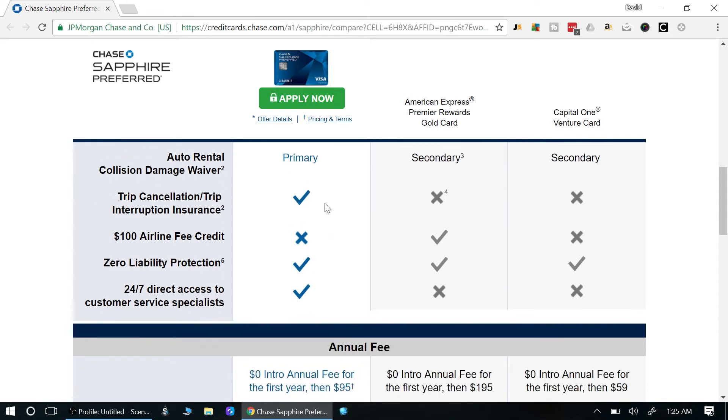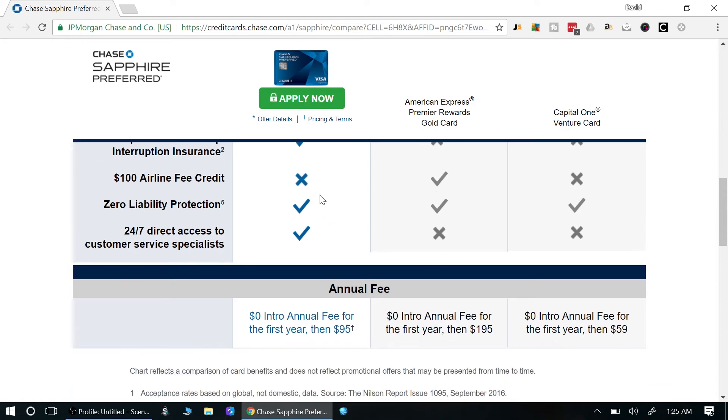There's also trip cancellation insurance. I've never personally used it, but it applies in situations like a family emergency preventing travel, or getting seriously ill on a trip and needing to be rushed home. You'll want to look more into the details since I can't speak to exactly how it works.